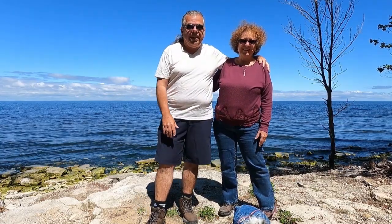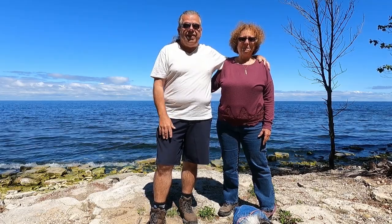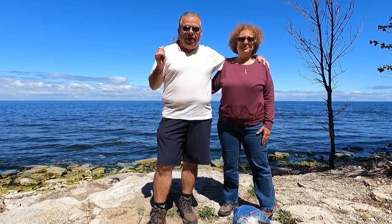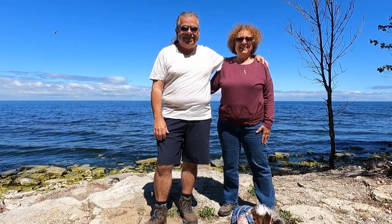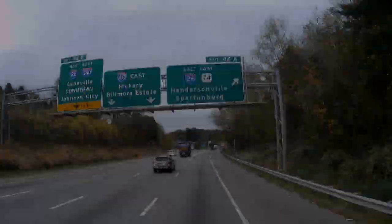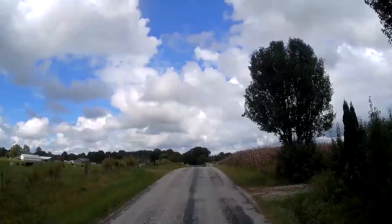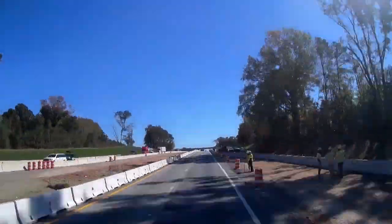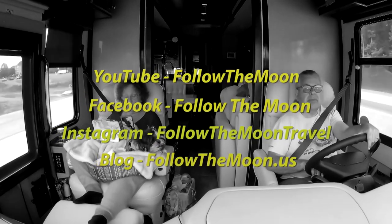We want to thank you all for watching. If you liked the video today, be sure and leave us a thumbs up — we really appreciate that. If you haven't yet subscribed to our channel, please do so. We do have some additional videos coming out, and when you ring that notification bell you'll know when all our latest videos come out. Thank you for following us as we follow the moon. Don't forget to follow us on social media too.